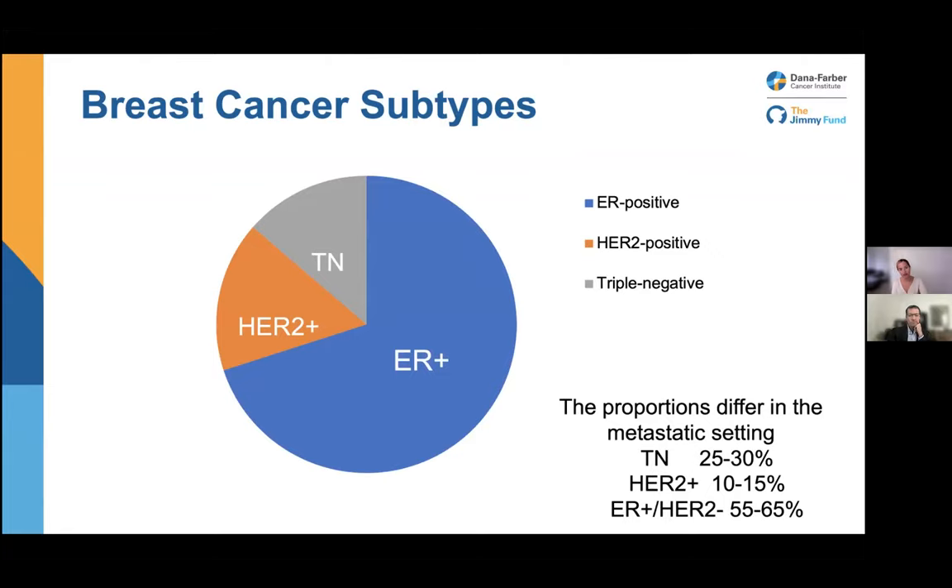In terms of breast cancer subtypes, there are three major groups. Most breast cancer — about two-thirds — is hormone receptor positive and HER2 negative. HER2-positive breast cancer makes up about 15% of metastatic breast cancer. And triple-negative breast cancer makes up about 25% to 30%.